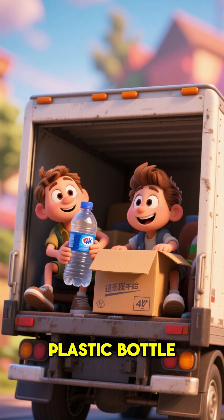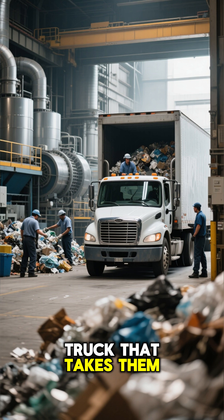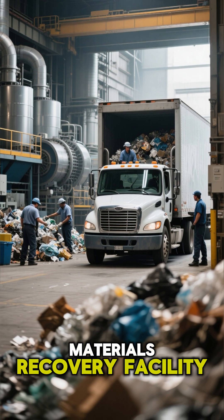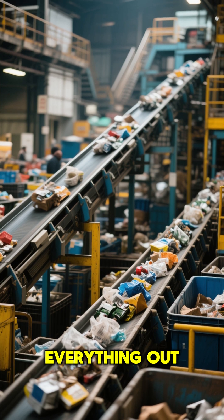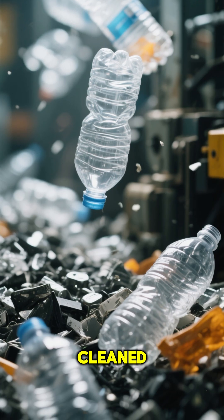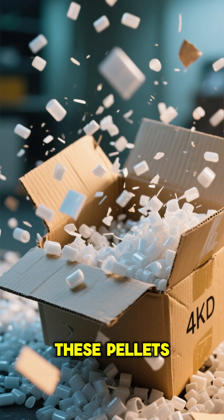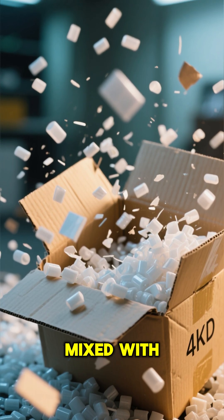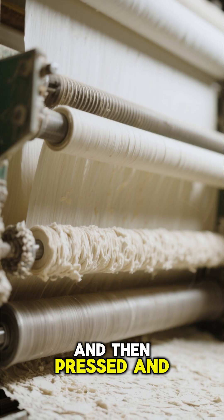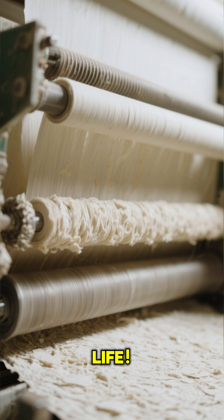Now, let's track the plastic bottle and the paper box. Their recycling journey starts on a truck that takes them to a special place called a materials recovery facility. Inside, fast-moving conveyor belts and cool machines sort everything out. The plastic bottles are cleaned, squished into big blocks, and melted down into tiny pellets. These pellets can then become brand new bottles. The paper box gets shredded, mixed with water to make a mushy pulp, and then pressed and dried to become new paper or cardboard. Recycling gives old things an awesome second life.